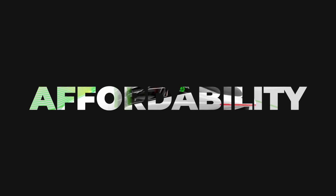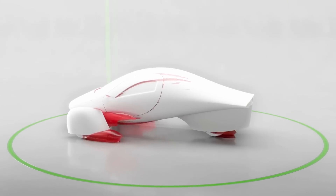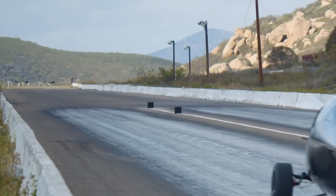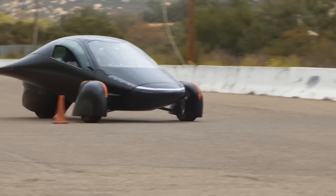That transitions us perfectly to affordability. One of the main problems with EVs as a whole, at least right now, is that they are generally more expensive than their gas counterparts. Luckily, depending on the model, you can make back a lot of that investment due to cheaper fuel and lower maintenance costs. But a lot of people simply don't have $60,000 to drop on a new car, regardless of how much it would save them in the long run.